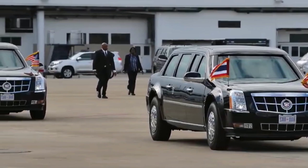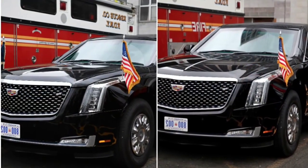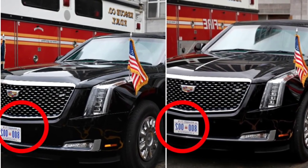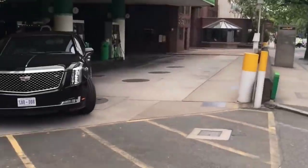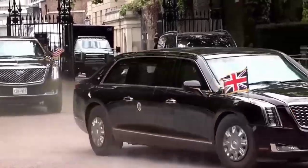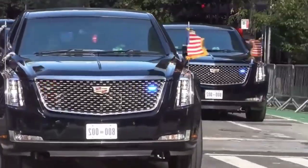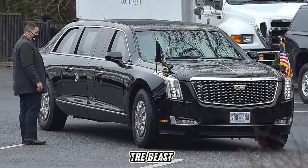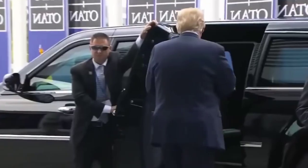There is no discernible difference between these two limousines. They have the same model, color, tire size, flag, and even the number plates are identical. During the journey, both limousines constantly change their positions, so if an attacker knows which limousine the president is in, they will be confused by seeing two similar limousines. The limousine, also known as the Beast, is not an ordinary vehicle. It was specially designed for the president, and its construction is unique. The limousine is built on a truck frame to provide additional strength.